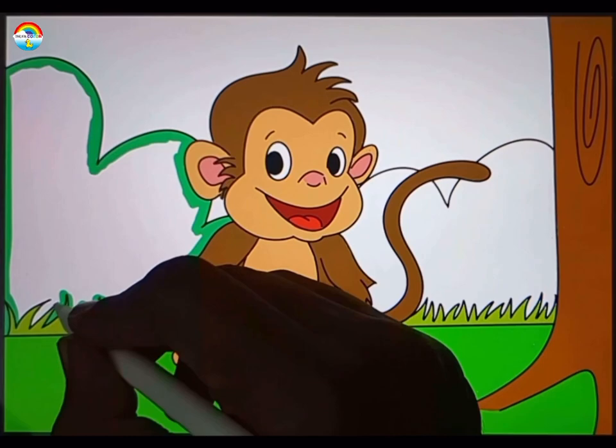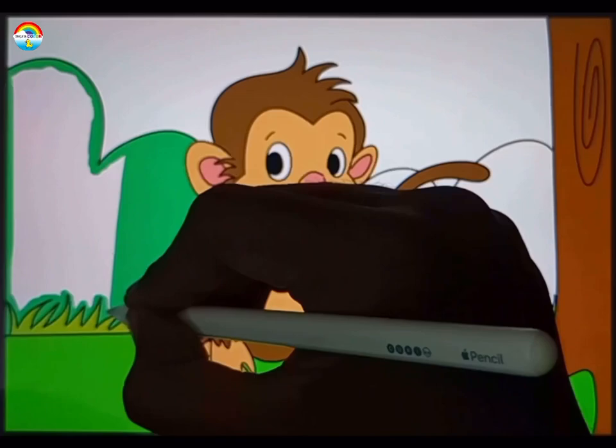Remember, monkeys are fascinating creatures with diverse behaviors and characteristics. Learning about them can be both fun and educational.